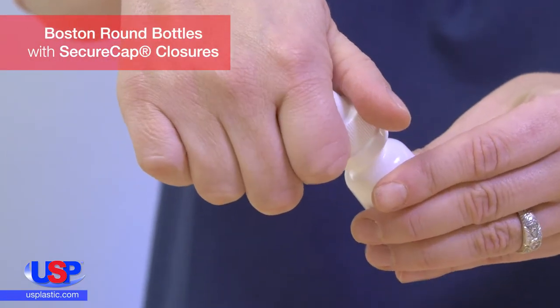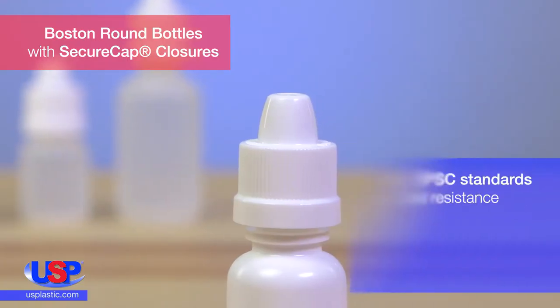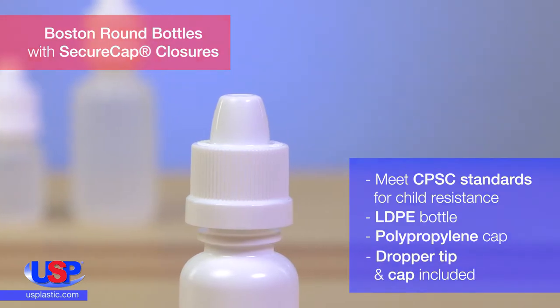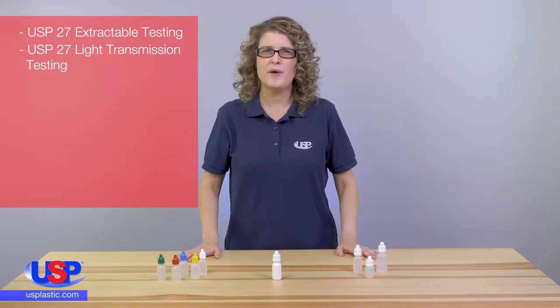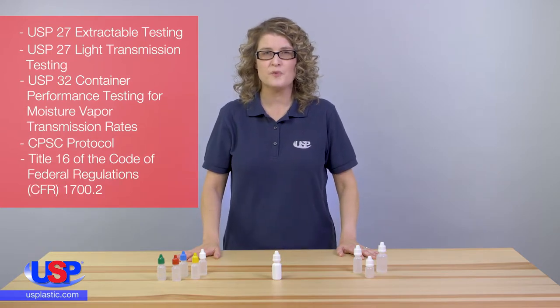The secure cap closure on this dropper bottle features the patented push-and-twist opening action, which meets the Consumer Product Safety Commission standards for child-resistant closures. Secure Cap has completed extensive package and component testing, creating a ready-made solution for your products.